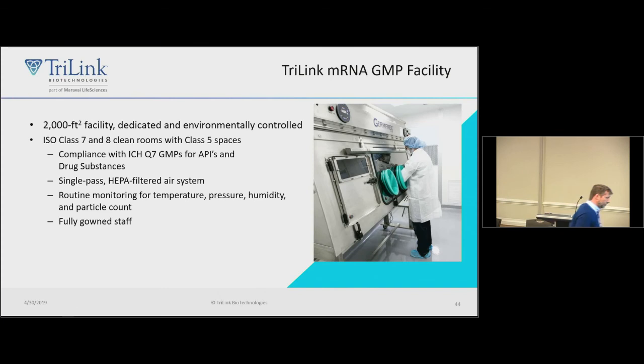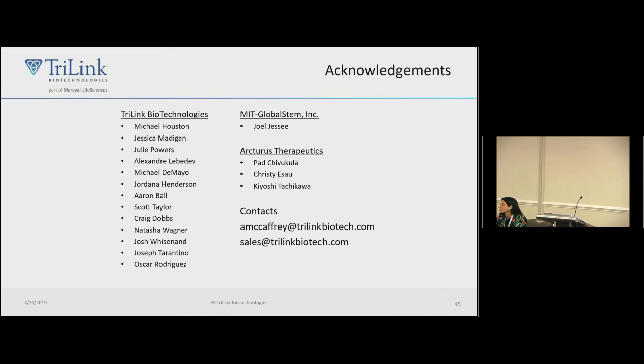We have a GMP facility at Trilink and are moving into a larger building in September as we scale with the community's growing needs. Please come and manufacture with us. You can learn more through sales at Trilink or contact me directly.